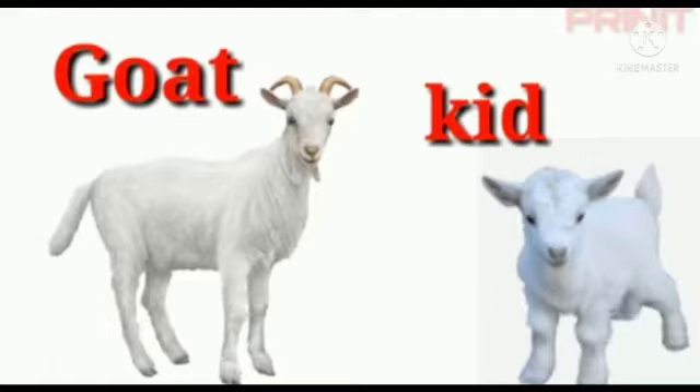The next animal is goat. The baby of a goat is called kid — K-I-D. Kid.